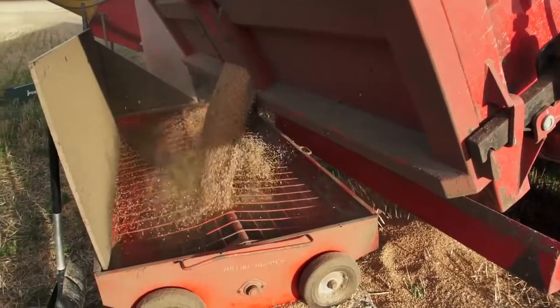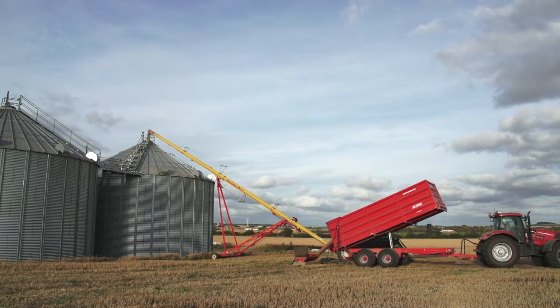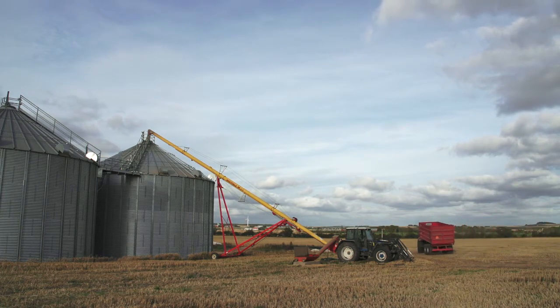The process is so easy with these silos. The truck drivers picking up the grain empty the silos themselves. Once we've filled the silos we don't touch the grain anymore. The grain quality is great because we can stir it while drying it.